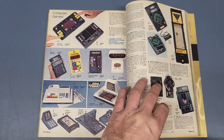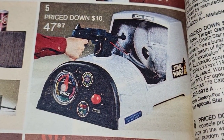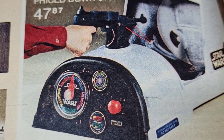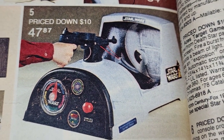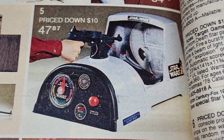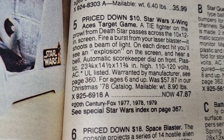The next page is 470 — that's that other game we saw before. It says it's $10 less than the year before. I thought it was pretty expensive; it's still high at $47.87 back then. I'm not going to read all the description again since we covered it in the previous year's ad.